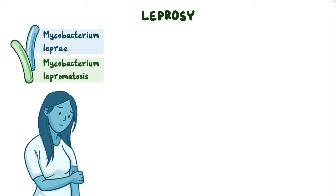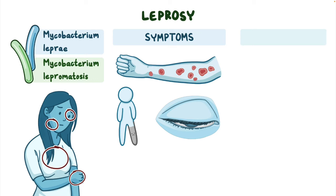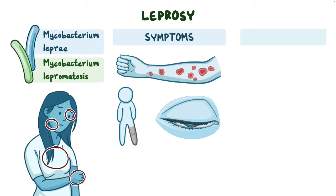Leprosy is a chronic infectious disease caused by the bacteria Mycobacterium leprae and Mycobacterium lepromatosis, which usually affect the skin, peripheral nerves, eyes, and upper respiratory tract mucosa. Symptoms include skin lesions, sensory and motor changes, and visual changes. Diagnosis includes a thorough history, physical exam, and laboratory testing. Treatment is based on multi-drug therapy for one to two years.